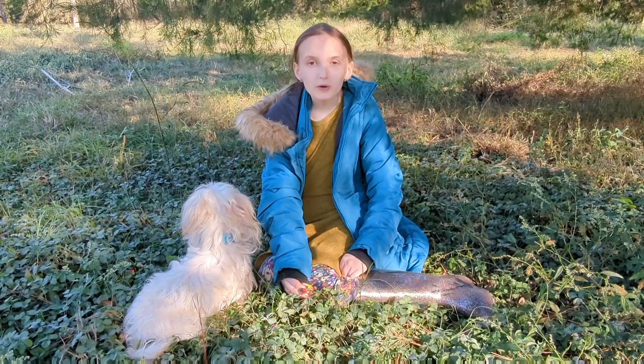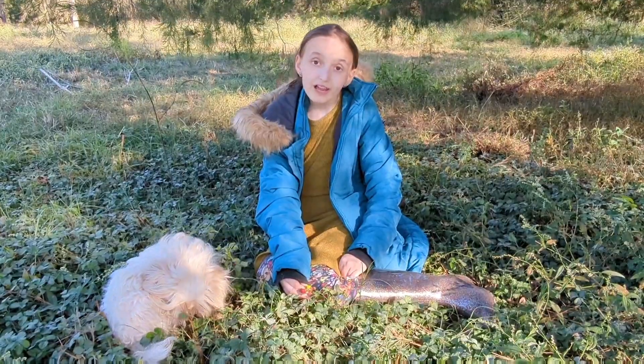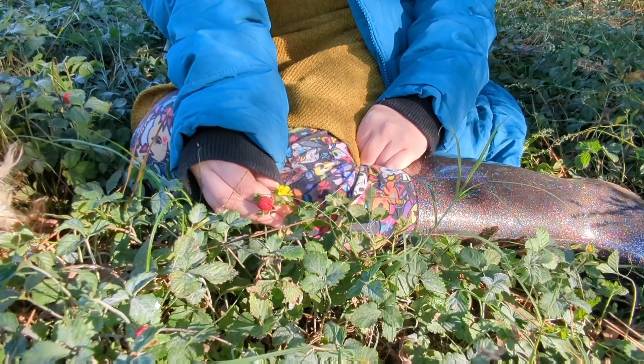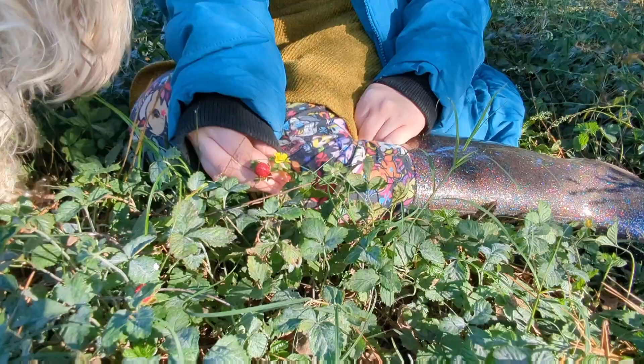What's up guys, welcome back to Wheeler's Way. Today we're going to be talking about Indian strawberries. Please like and subscribe and we'll be right back with this video.